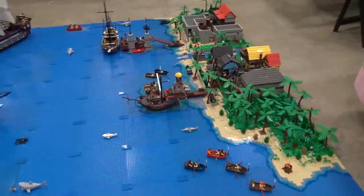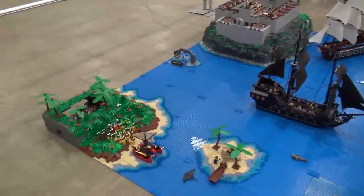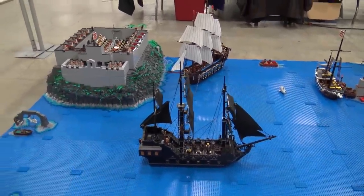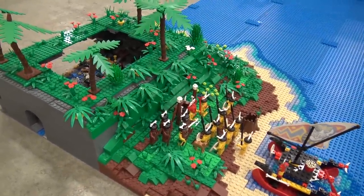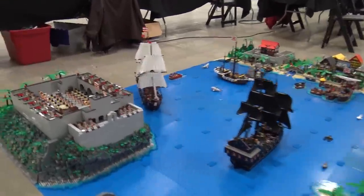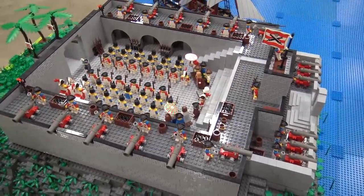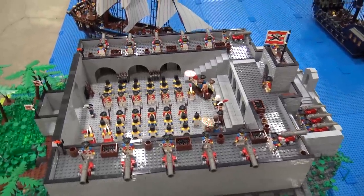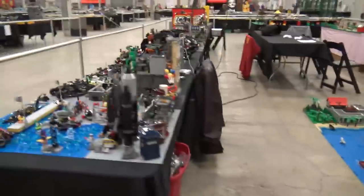This next display was done by Scott Wright — a giant Pirates of the Caribbean-inspired display. You can see the Black Pearl, the big fort, the island, and Jack Sparrow inside. All different scenes and ships inspired by Pirates of the Caribbean. He lowered this build all the way to the ground so kids can get a better view — you'll notice throughout the show a few spots where builders have put displays lower for kids to see them easier.